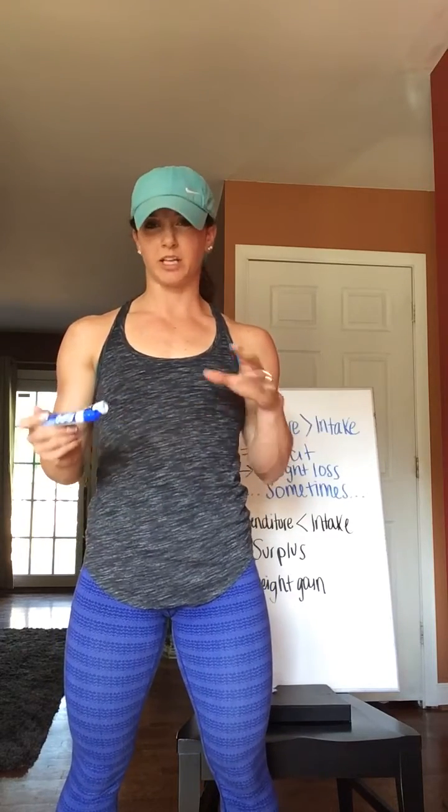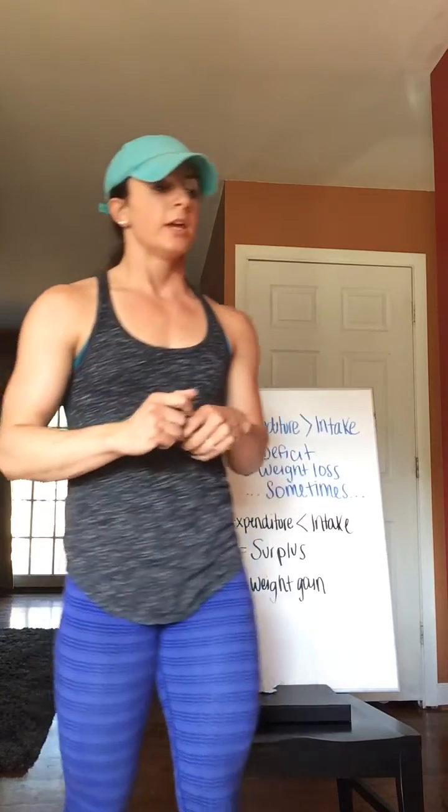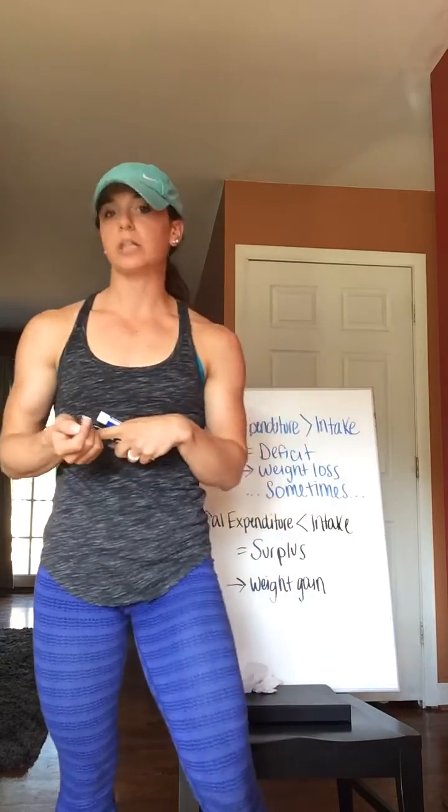Hey guys, today's video is going to be going over weight loss. It's going to be a little bit longer in duration, but I hope that you find it fairly educational, and if you stick with it, you either learn something that you didn't know before, or you have a better understanding of a concept that you're already kind of familiar with. Weight loss is composed of two major factors: one being hormonal control, and the other being calorie control. Today, we're going to talk about calorie control.